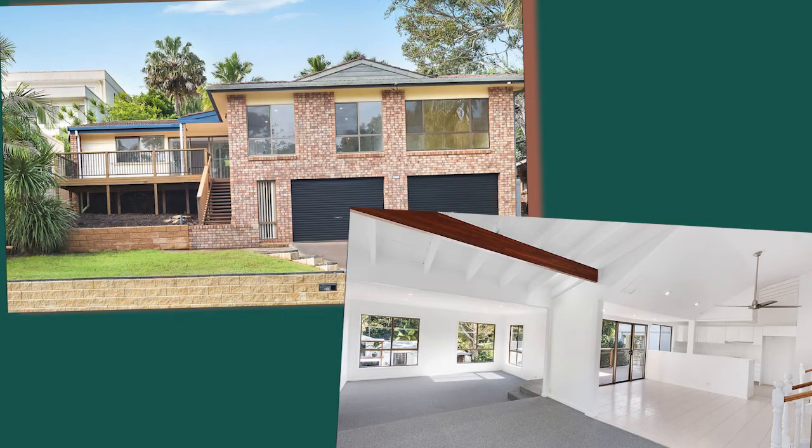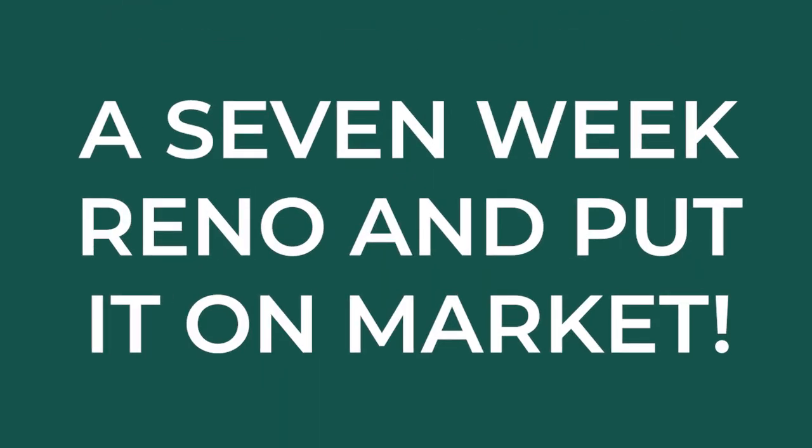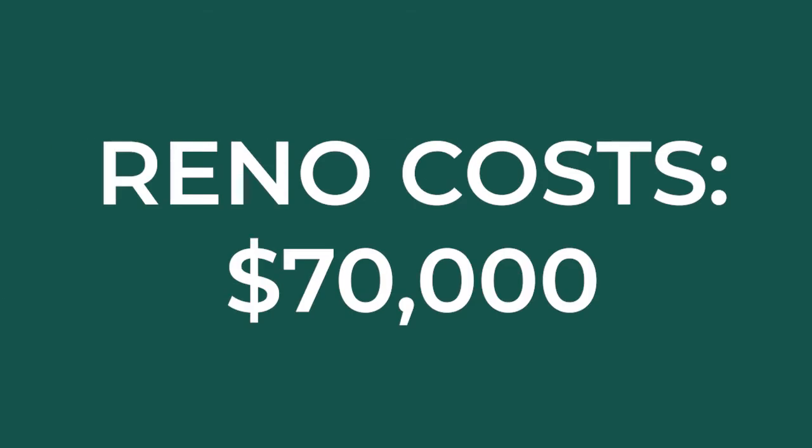We've done that up. We were very lucky because we bought this house and started to get a team together. We worked on it for seven weeks and put it on the market, so we spent about $70,000.